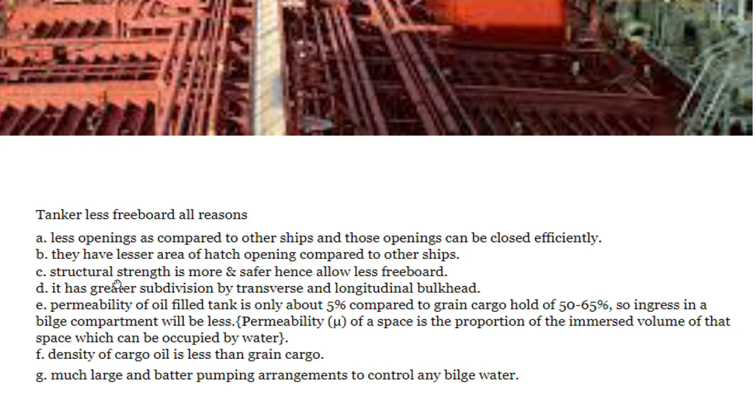Structural strength is greater and safer, hence allowing less freeboard. Tankers also have greater subdivision by transverse and longitudinal bulkheads, which contributes to their ability to operate with less freeboard.